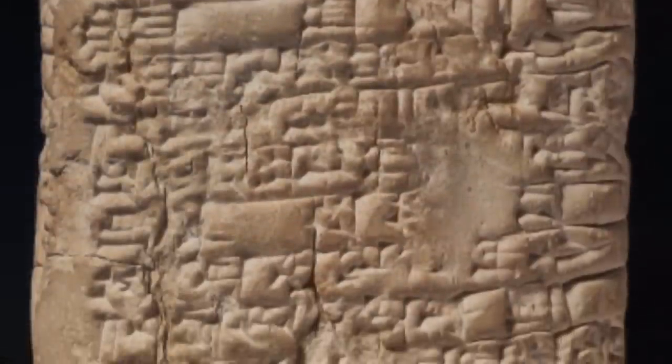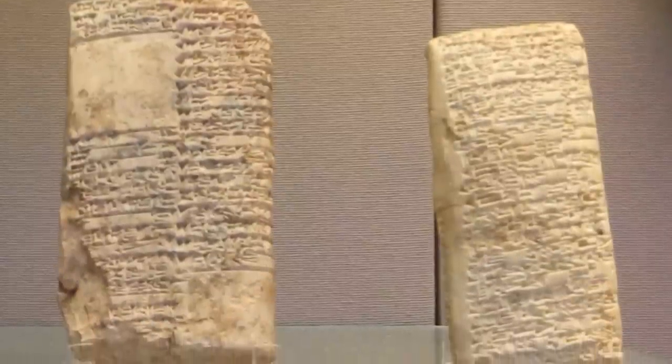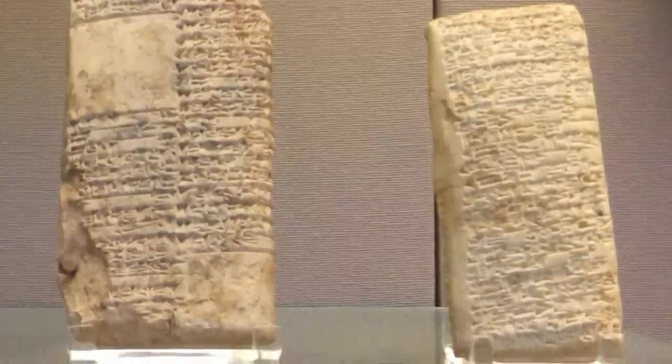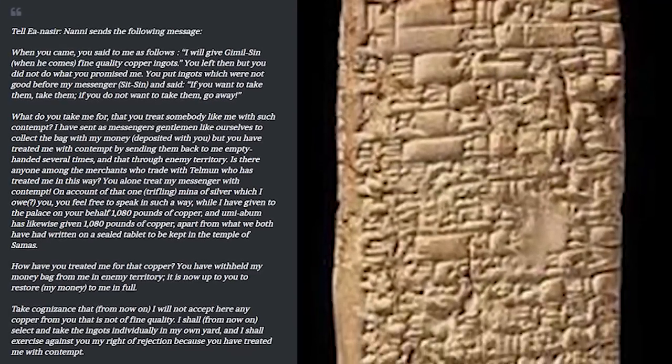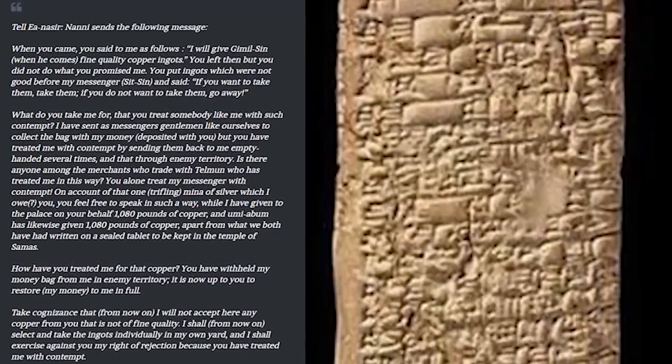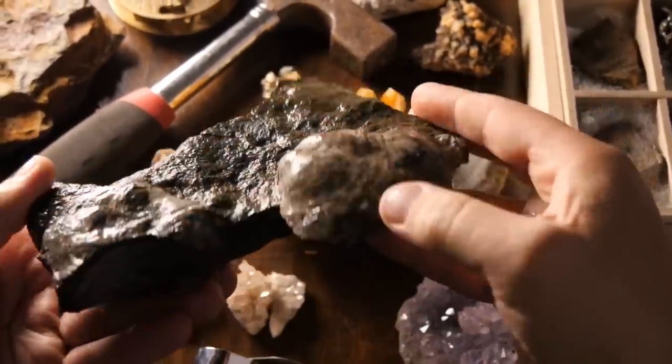Number 1: oldest complaint. This clay artifact really just shows that people back then were no different from us. It is of Babylonian origin, dating back to 1750 BC, and is currently kept in the British Museum. The inscription details quite a scathing customer complaint: a person named Nani was unhappy about a copper shipment from a merchant named Ea-Nasir, so he carved a long letter on a clay tablet explaining that he'd been promised fine-quality ingots but wasn't happy about the ones that had been delivered.